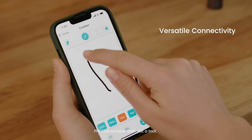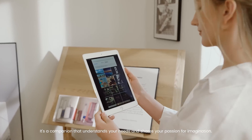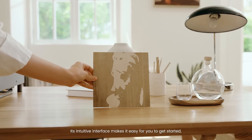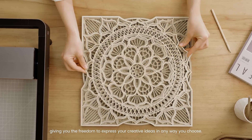Vecta is more than just a tool. It's a companion that understands your needs and shares your passion for imagination. Its intuitive interface makes it easy for you to get started, giving you the freedom to express your creative ideas in any way you choose.